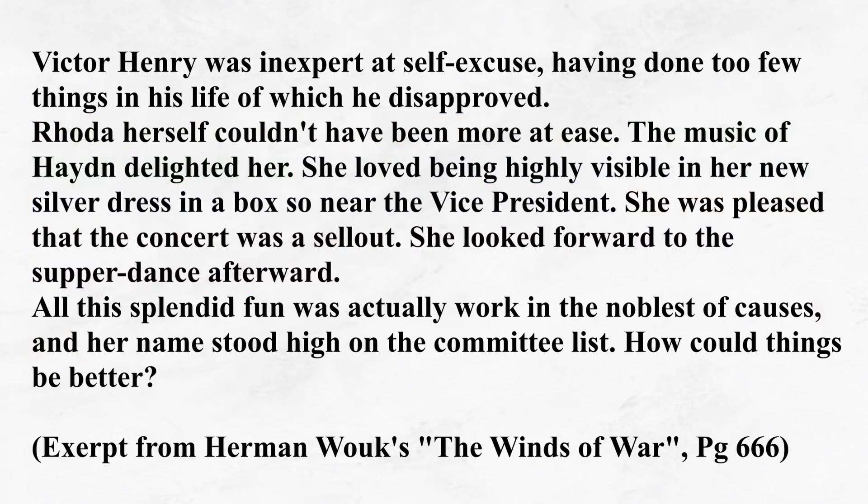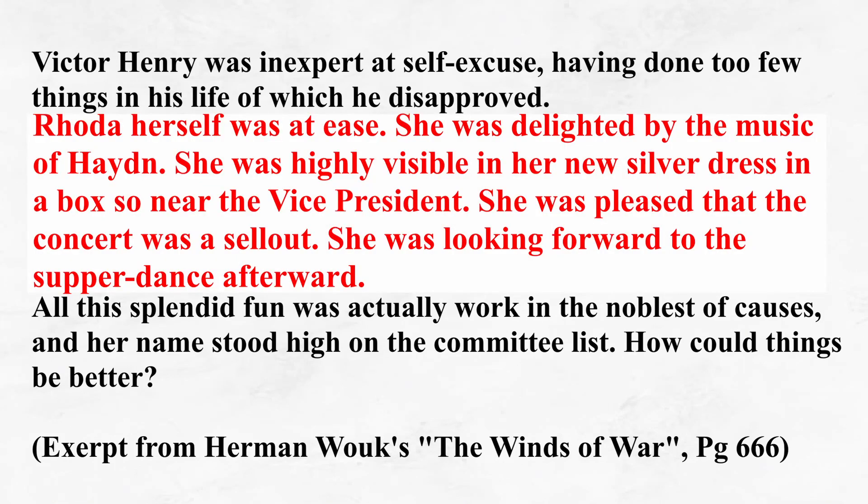Notice how repetitive it would sound if Wouk had organized the internals of each sentence the same way: 'Rhoda herself was at ease. She was delighted by the music of Hayden. She was highly visible in her silver dress in a box so near the vice president. She was pleased that the concert was a sellout. She was looking forward to the supper dance afterward.' Repetitive, right? Even a little jarring. I wouldn't make a habit of putting sentences back to back if they are organized the exact same way — in this case all arranged in the passive structure 'she was' — and stating one piece of information without any conjunctions.